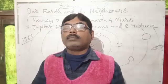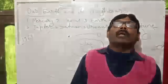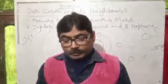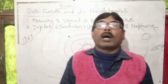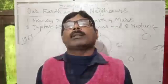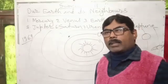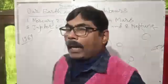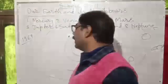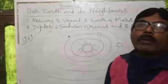First of all, I will tell you that earth is 150 million kilometers away from the sun. We see that it is very big, but it is not very big — it is very small in comparison to the sun.